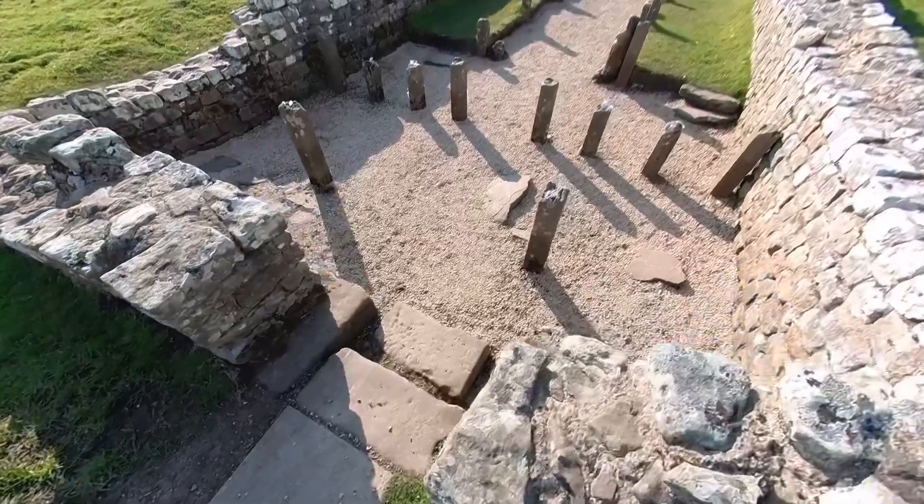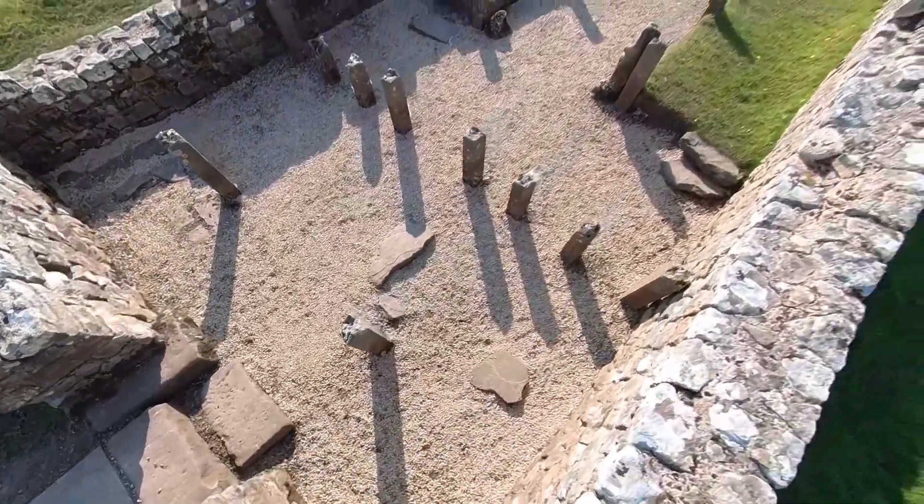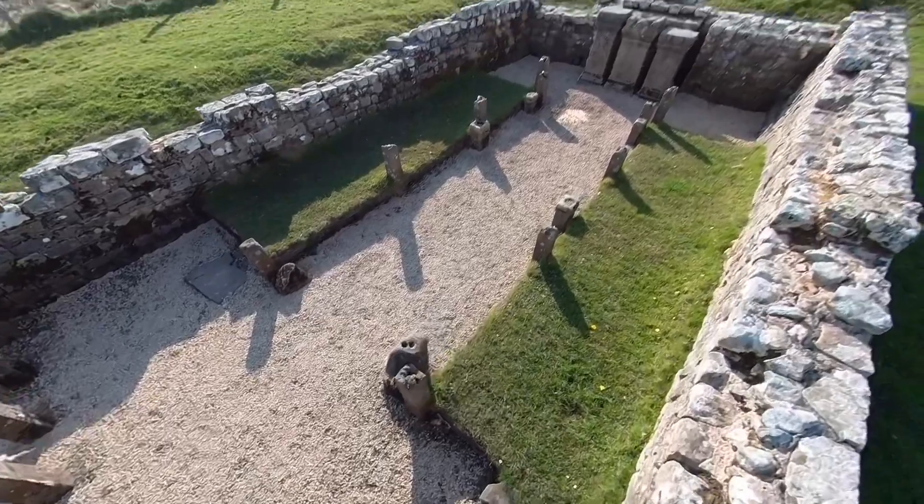The first evidence for the Mithraeum is around the early third century, and it was adapted after that and used for about 100 years before its abandonment.